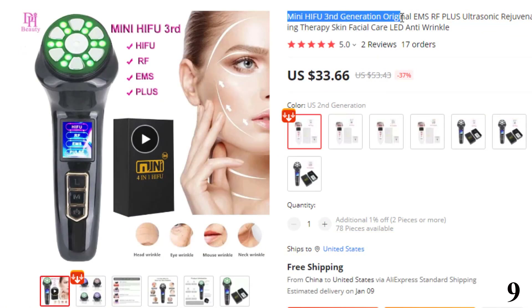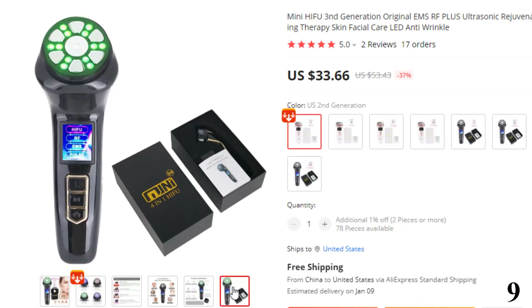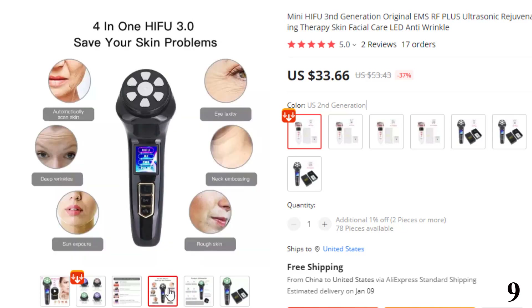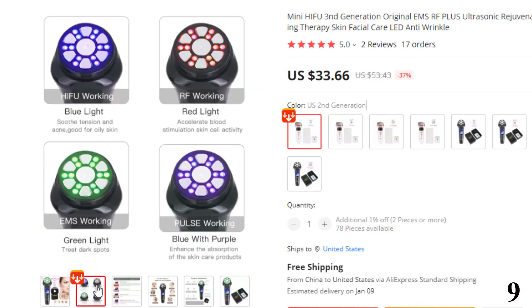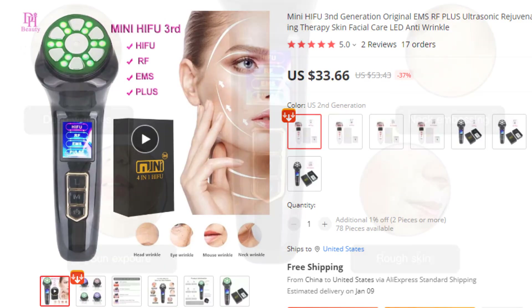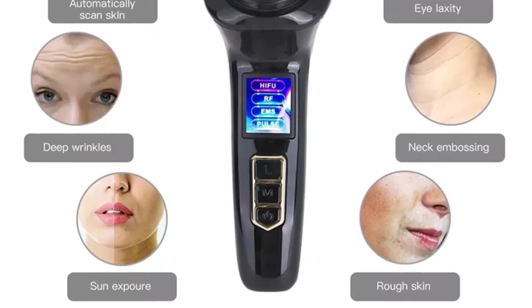Number 9: Mini HIFU 3 in D-Generation Original EMS RF Plus. This HIFU machine is here with the 37% price off. Now you can get it at around $34. The upgraded version of 4-in-1 Ultrasonic HIFU Beauty Instrument is composed of four functions: HIFU Ultrasound, RF Radio Frequency, EMS Microelectricity, and Pulse. 2.4 MHz HIFU Focused Ultrasound Function: the ultrasonic focusing point acts on the SMAS layer to reorganize the collagen, without damaging normal tissue, restore skin elasticity, dilute fine lines.